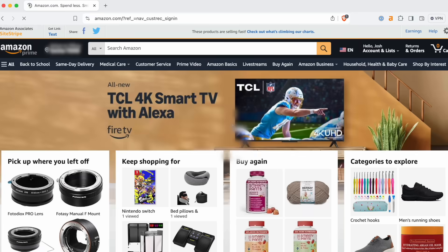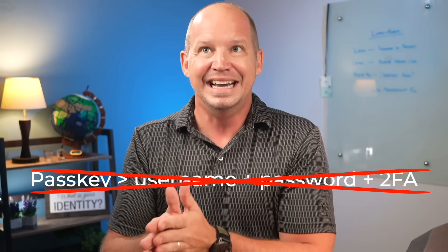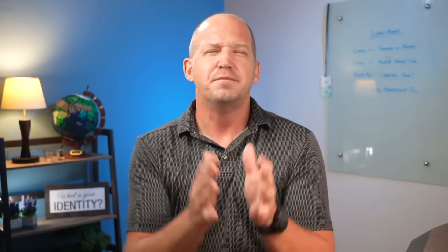If you're thinking to yourself: how is this any different or more convenient than using a password to log in? I 100% agree with you. For now, it seems that passkeys are not replacing the username, password, and 2FA combo like we've been promised. Instead, in most cases it's just replacing the password. So if passkeys aren't offering any improvement on the process, and if your regular password is still used as a backup, what's the point?